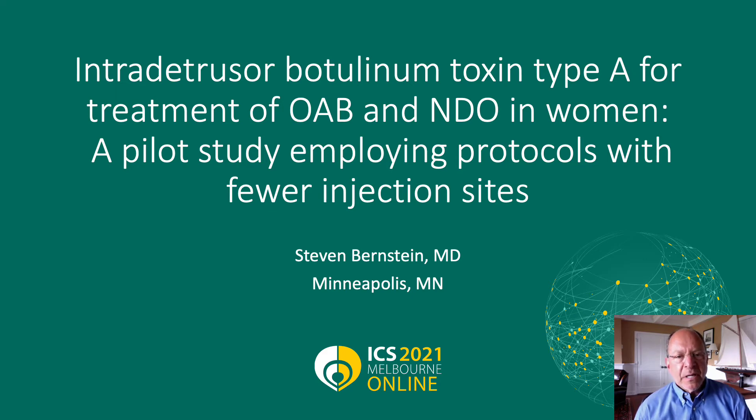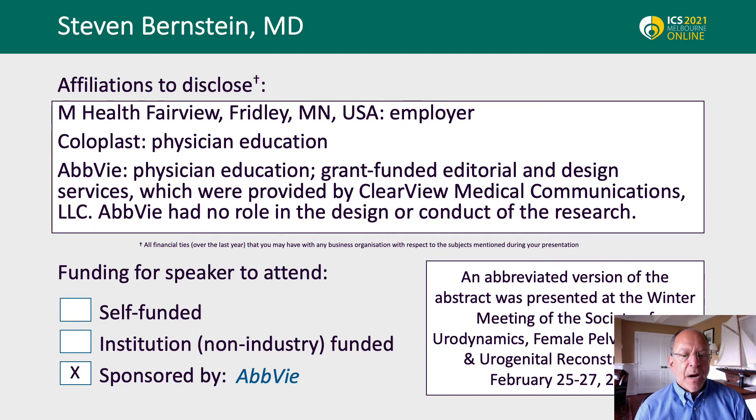Good day, I'm Dr. Stephen Bernstein, and today I'm presenting our work on intradetrusor botulinum toxin A for the treatment of overactive bladder and neurogenic detrusor overactivity in women. This is a pilot study employing protocols using fewer injection sites. My affiliations and disclosures are as noted.